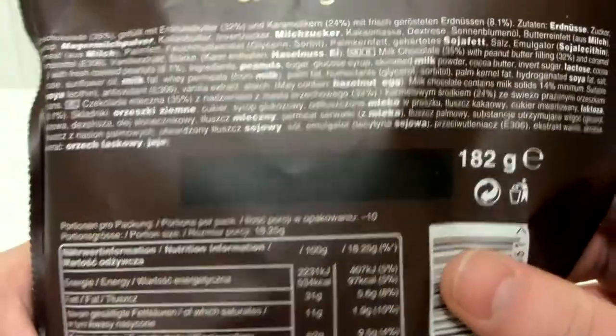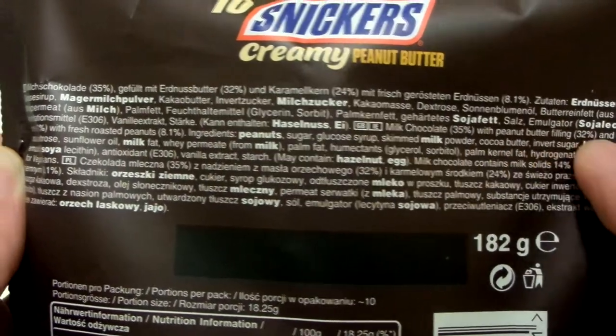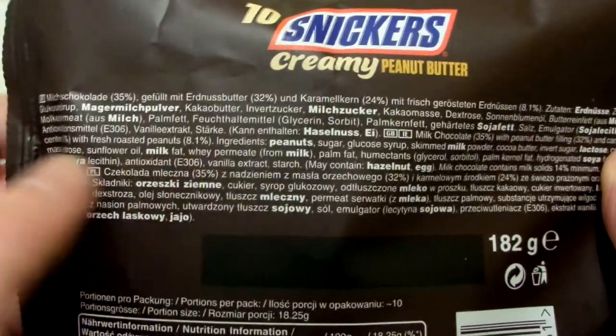Let's take a look at the back. So we've got 35% milk chocolate, 32% peanut butter filling, caramel centre 24%, and fresh roasted peanuts at 8.1%.